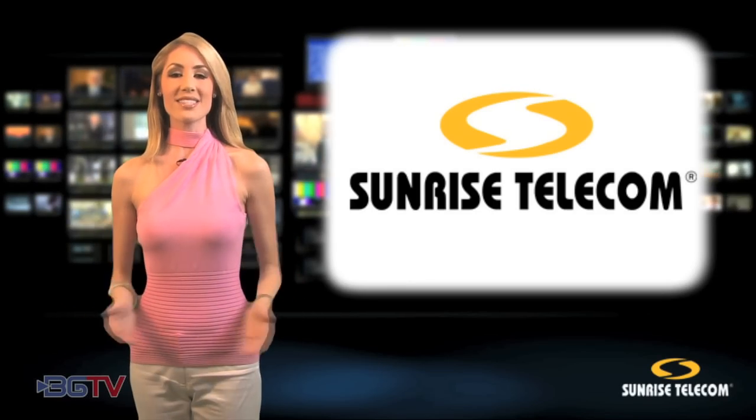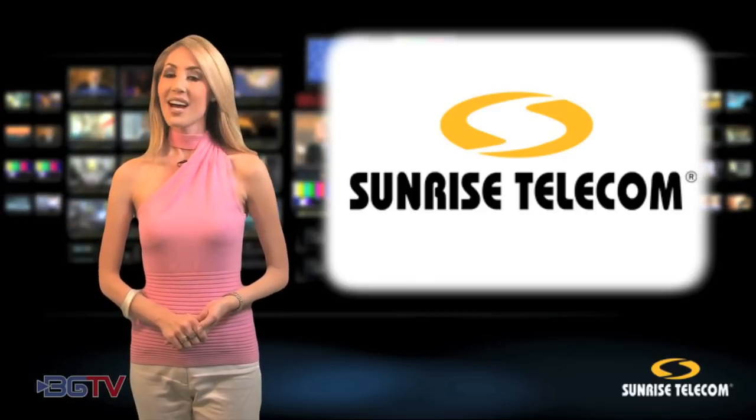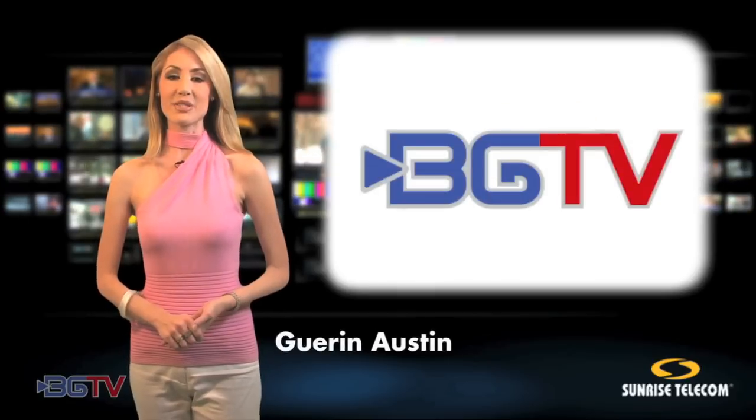Leave it to Sunrise Telecom to deliver another game-changing test and measurement product. I'm Garen Austin with Broadband Gear Television.